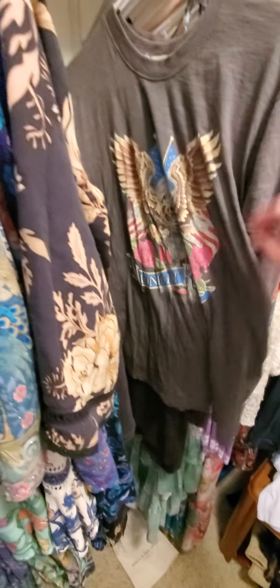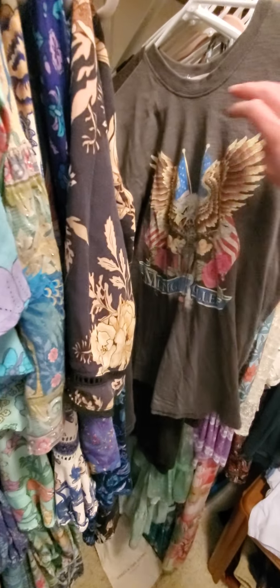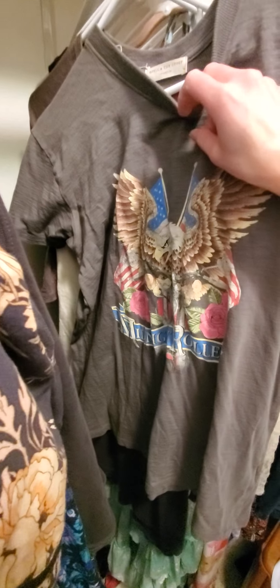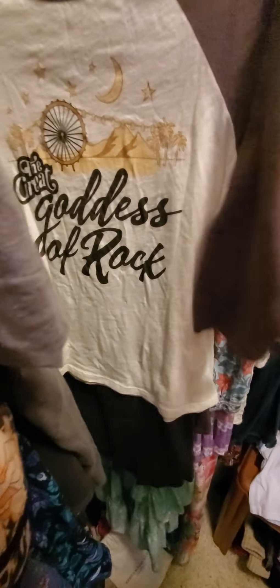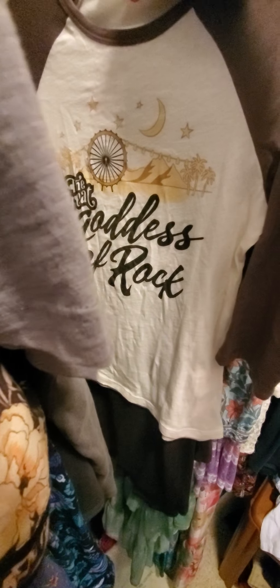We have the Midnight Roller Tee, extra small, only worn once. And the Great Goddess of Rock — never worn — extra small.